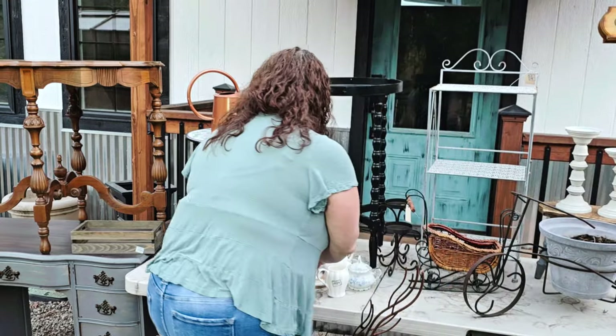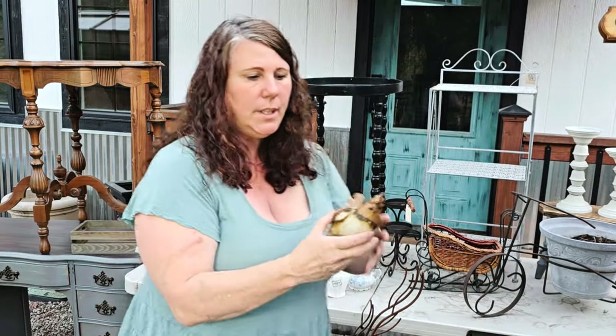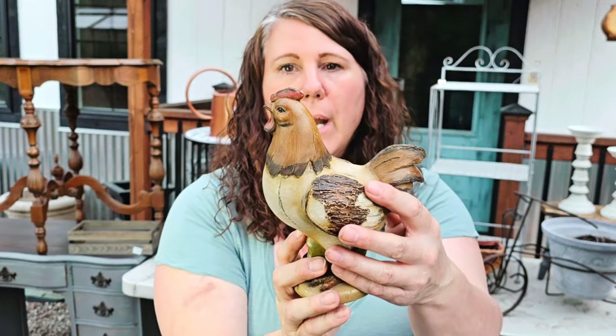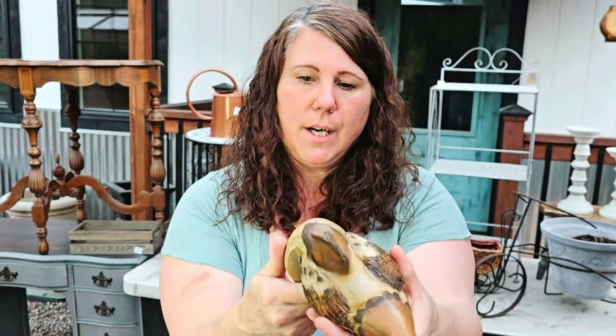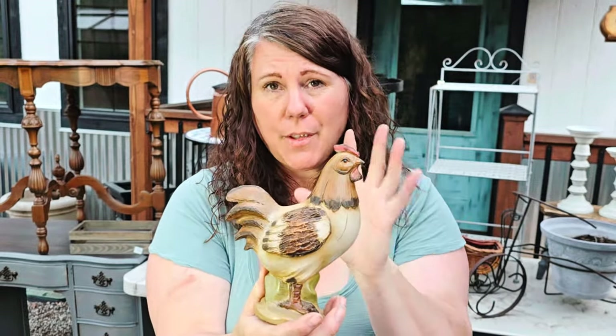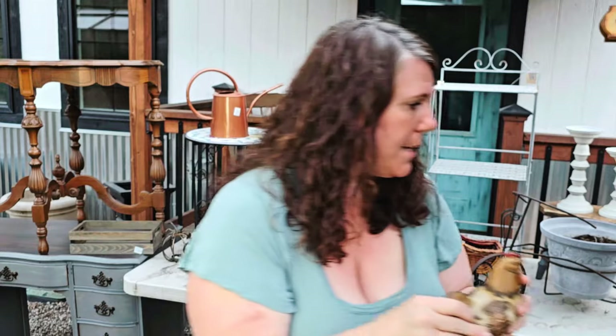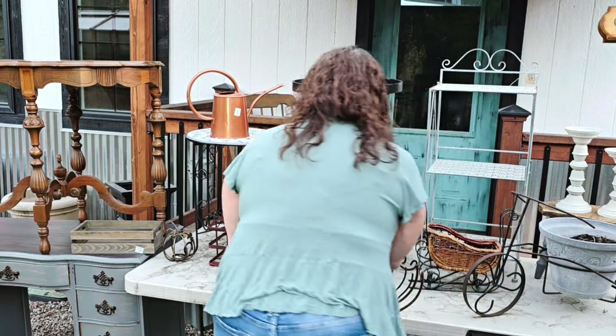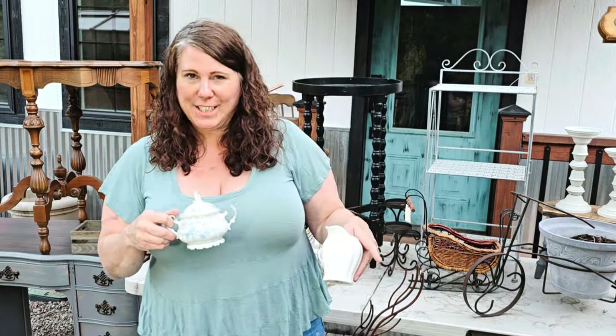I got this cute little chicken — I thought it was really adorable. They were actually just putting it out when we were there. It was only $1.99, which I thought was an excellent price, so I grabbed that too.